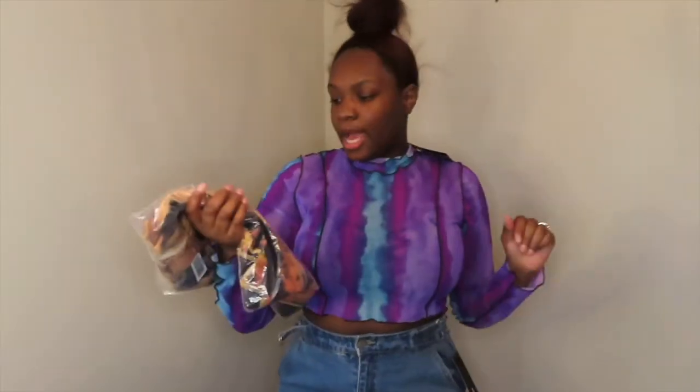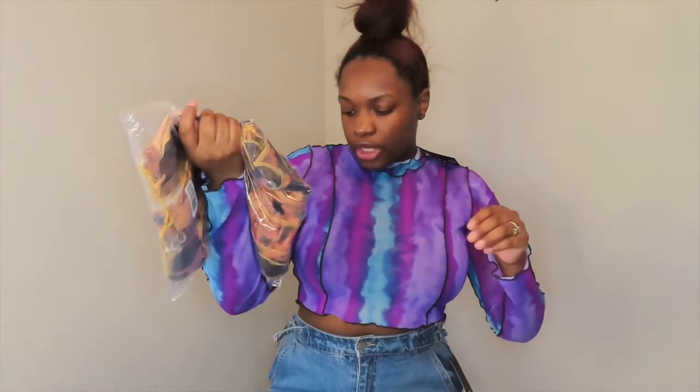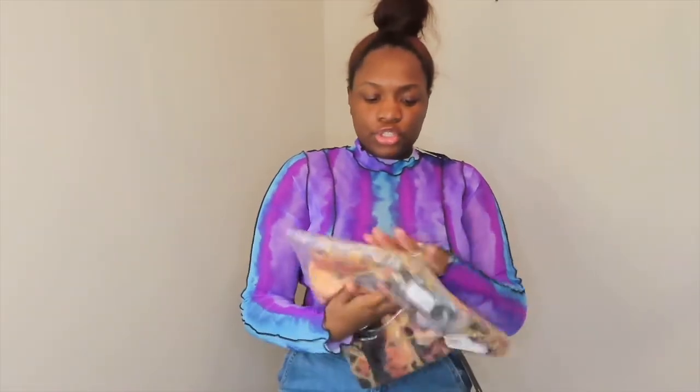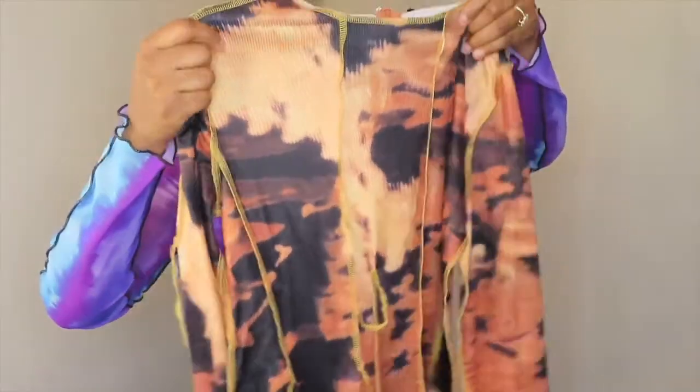Next item is the Drip Splash Tie-Dye Bodysuit in size medium. The color is rust splash black — they had another color in gray and black but that wasn't popping enough. I'm trying to get into different colors so I went with this one. It's similar to the shirt I have on with the ribs and the lining. It has little strings and rips for detailing, and it actually zips up in the back which I've never seen on a bodysuit before — that's a plus. It's very stretchy.